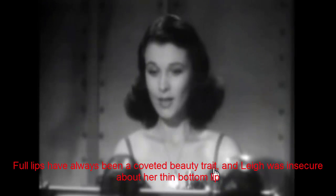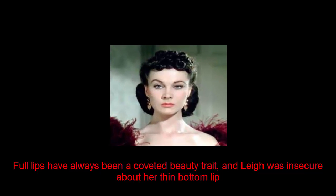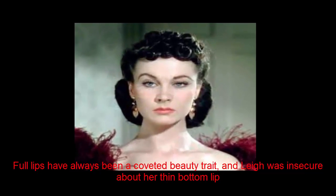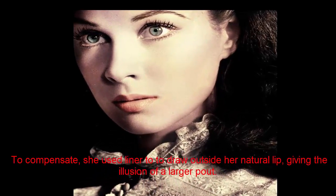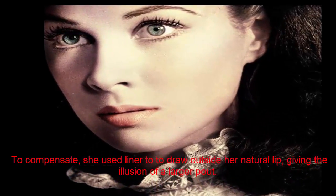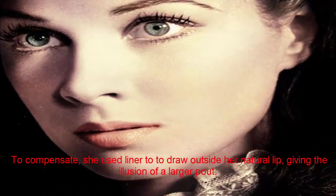Vivien Leigh. Full lips have always been a coveted beauty trait, and Leigh was insecure about her thin bottom lip. To compensate, she used liner to draw outside her natural lip line, giving the illusion of a larger pout.